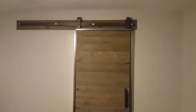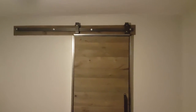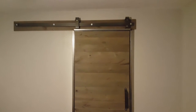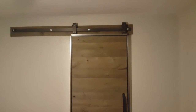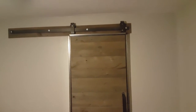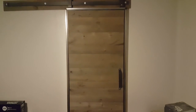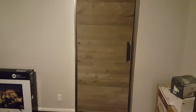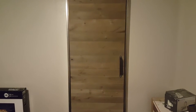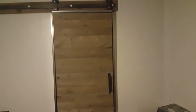Barn doors have become pretty popular lately — not sure if they're a fad or not, but they can be pretty cool. This particular model is from Rustic Hardware and it's made here in the U.S., actually here in Utah. It's a pretty nice one. I want to show you a couple things about it to give you an idea of whether or not you should use a barn door in a specific application.